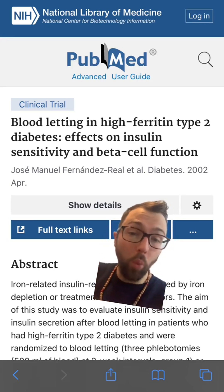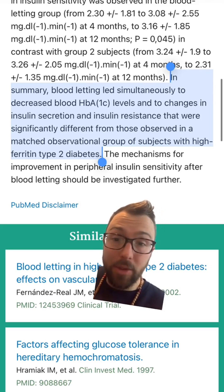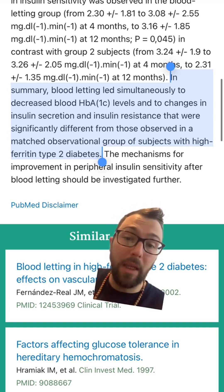This paper specifically looked at Type 2 diabetics with high ferritin, and they found that phlebotomy led to decreases in A1c levels and changes in insulin secretion and insulin resistance that were significantly different from those observed in a control group.